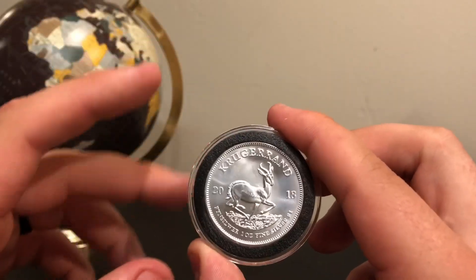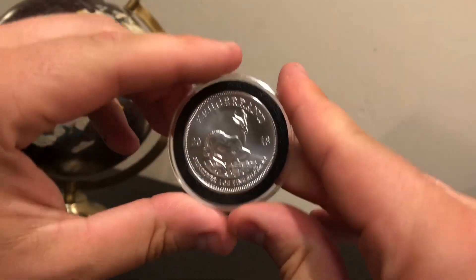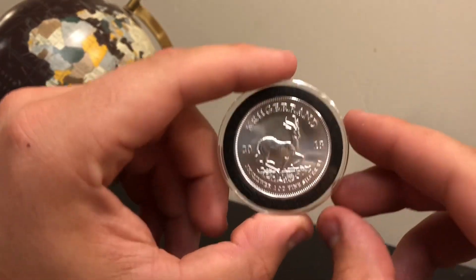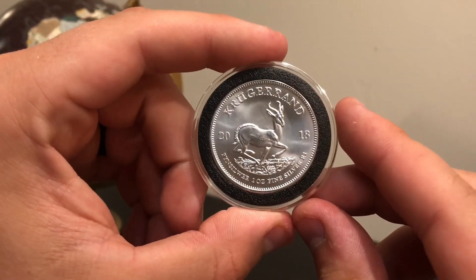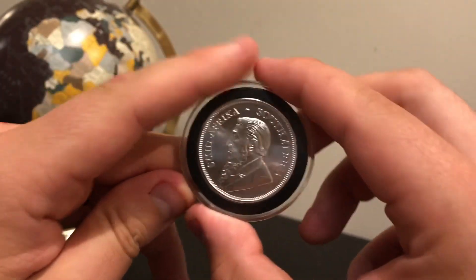They've been doing the gold Krugerrands, and actually back in the 80s the gold Krugerrands were about 90% of the coin market — very, very popular. For silver, they did their first ever silver coin last year, which was only available in proof and premium BU. So this is the very first ever BU, or brilliant uncirculated coin, that they've done.